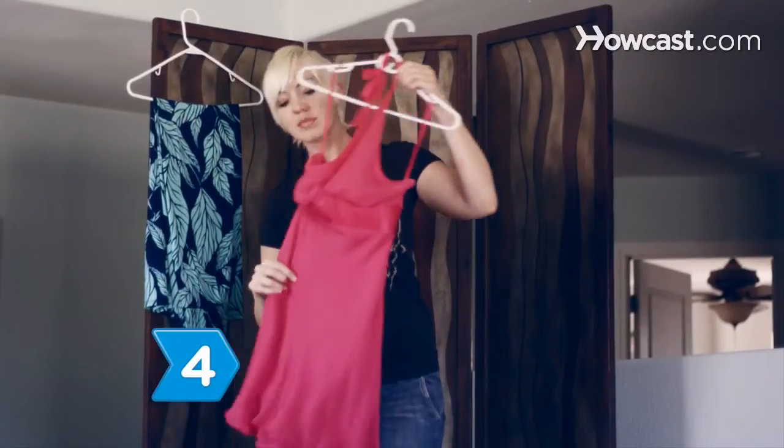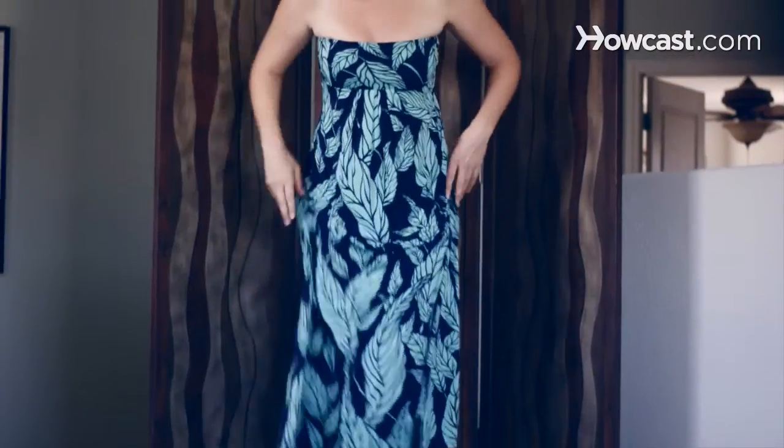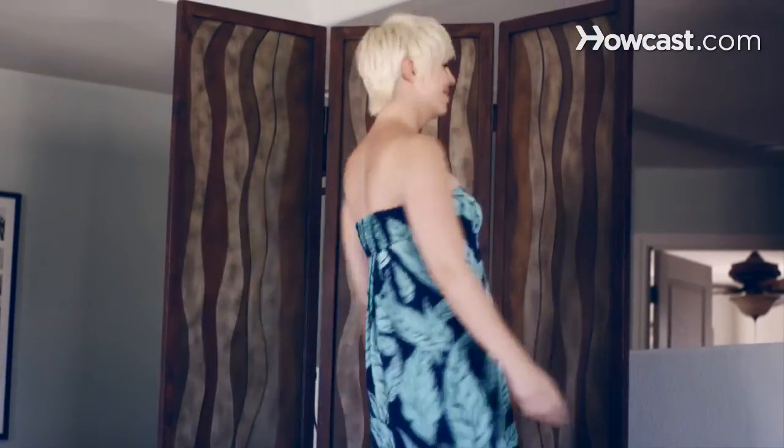Step 4. Wear eye-catching, bright, colorful clothing and accessories. Silk and other lightweight fabrics can help to accentuate the look.